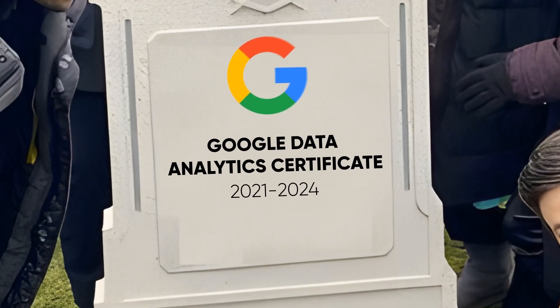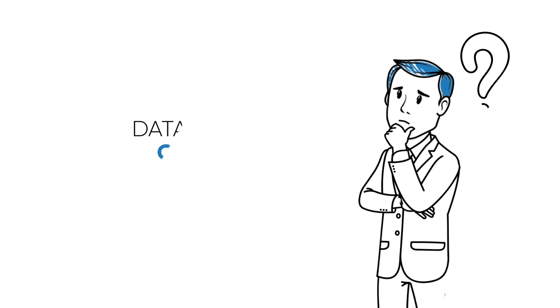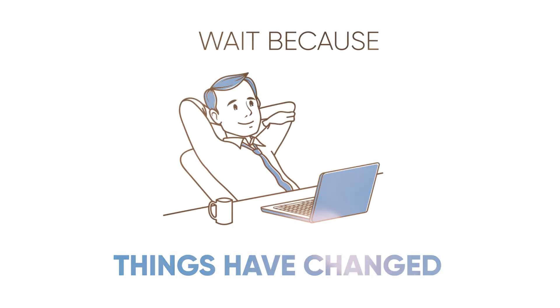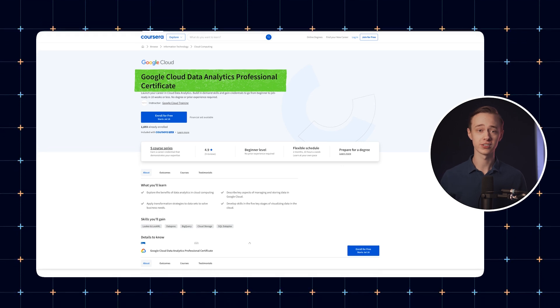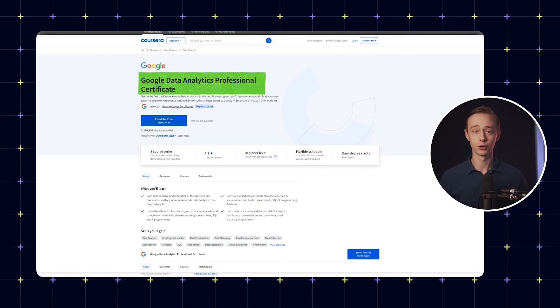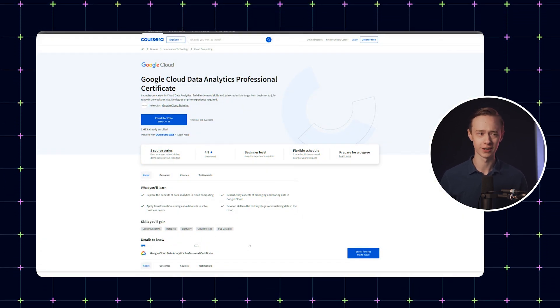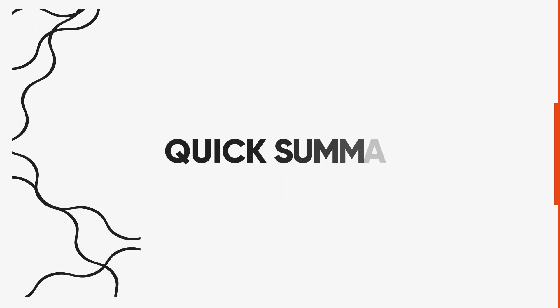Is the Google Data Analytics Certificate finally dead? People have been wondering this for months now, but Google just released its new Cloud Data Analytics Certificate, which is an absolute game changer. If you're considering getting the Data Analytics Certificate, wait, because things have changed. In this video, I will explain everything about this new course, how it's going to impact you, and whether it's still worth taking the old cert or if you should just go with this new one. We're going to start with a quick summary before we get into all the specifics.